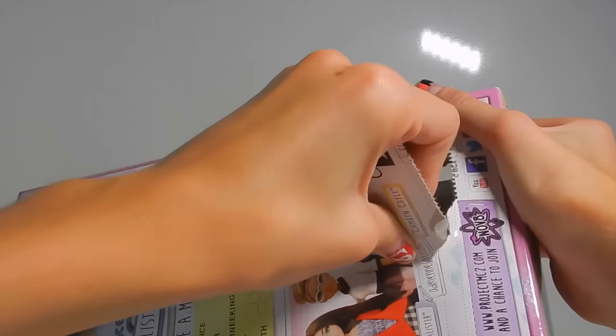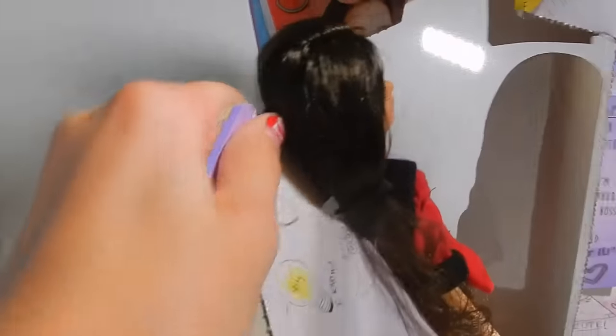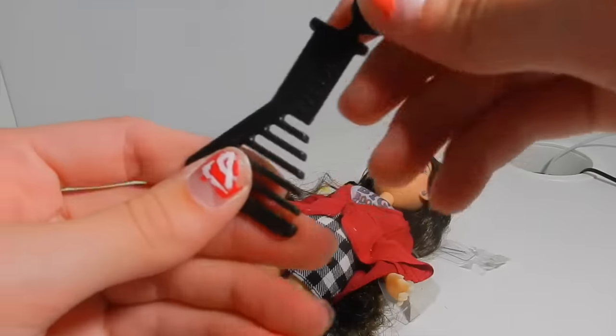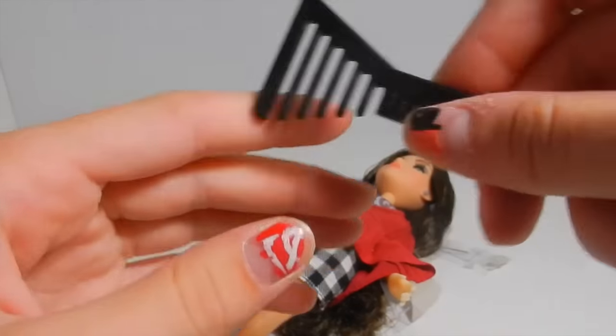I'm gonna try and pull it out rather than push it in — I feel like pulling it out is easier. And it's like custom fit for her body. So I got this part out. She has this brush, and it is shaped like an Erlenmeyer flask, and it says projectmcsquared on it. You can use this to brush her hair, which is really cool. I like how it's shaped.